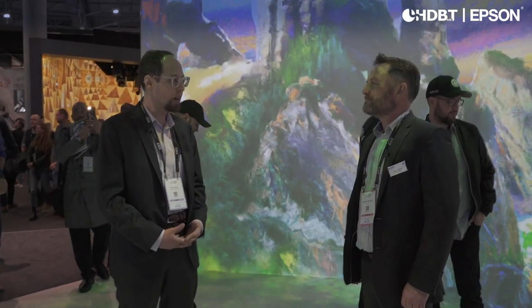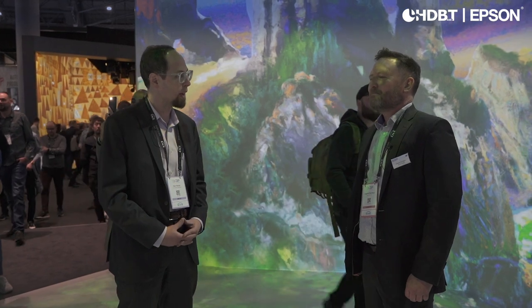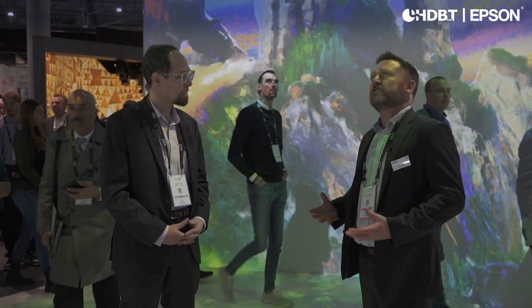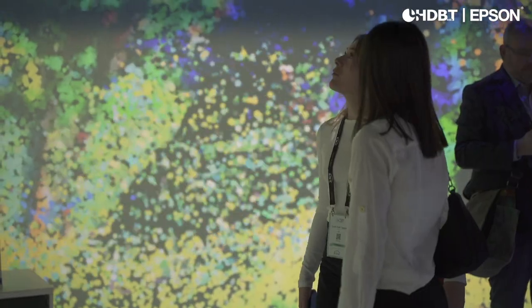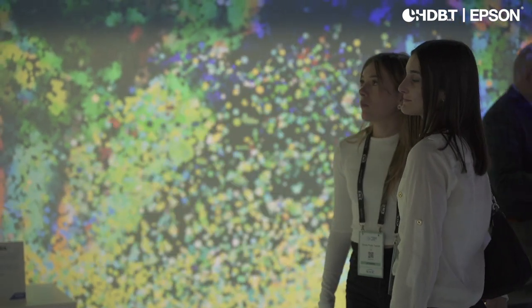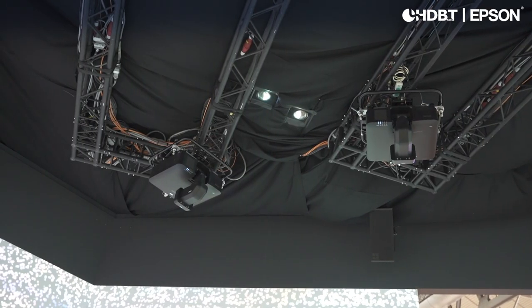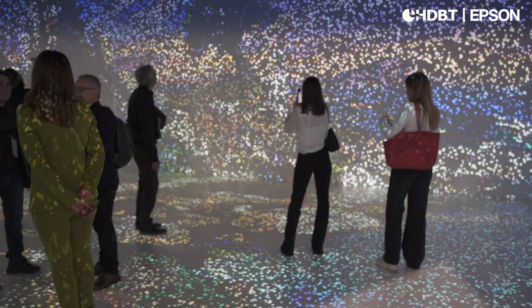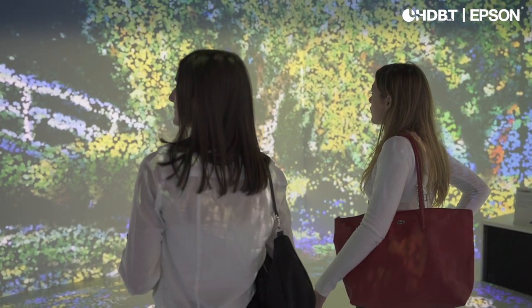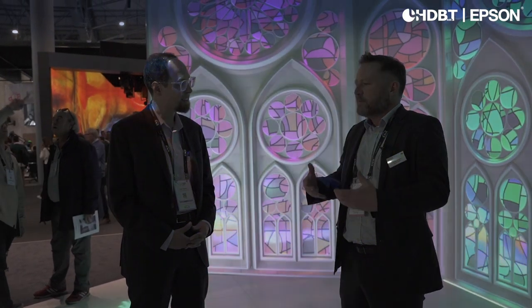This is one of the most stunning immersive environments on the show floor. The aim is to show the flexibility of projection. We've got 11 projectors in here creating this amazing experience using content that's been used for real exhibitions. The team was able to set all of this up — all these projectors mapped — within two days. We've got different surfaces and throw distances, and we can create this amazing experience where visitors really feel part of the exhibit.